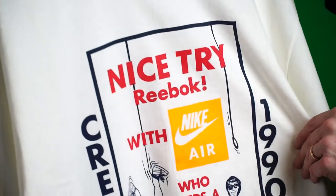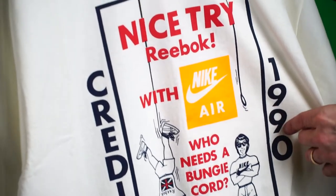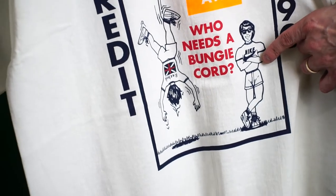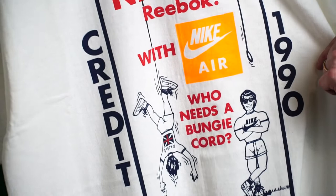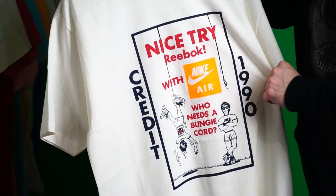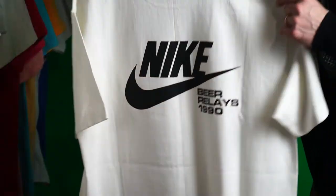Next one: 'Nice Try Reebok — With Nike Air, Who Needs a Bungee Cord?' Another bungee cord one taking a shot at Reebok. It even says Reebok on one side; the Nike guy is just chilling. This is the Credit department, 1990. Really cool one — another one you'd never see released, taking a shot at Reebok, which is why none of these shirts were ever for sale.